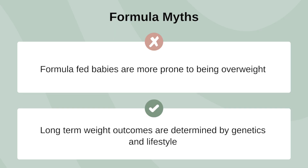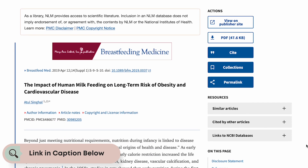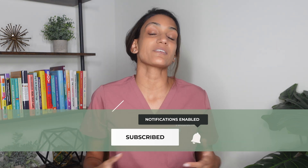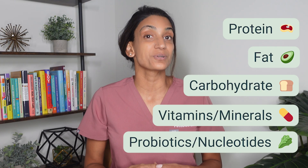Let's bust a myth: formula-fed babies are not automatically more prone to be overweight. Long-term weight outcomes depend far more on genetics and lifestyle than on how your baby was fed in the infancy period. So while we can't copy breast milk exactly, here's how we get as close as possible. All infant formulas in the US are built from the same six essentials: protein, fat, carbohydrate, vitamins, minerals, and added other nutrients like probiotics or nucleotides. Every one of these is regulated for safety and required to support growth.